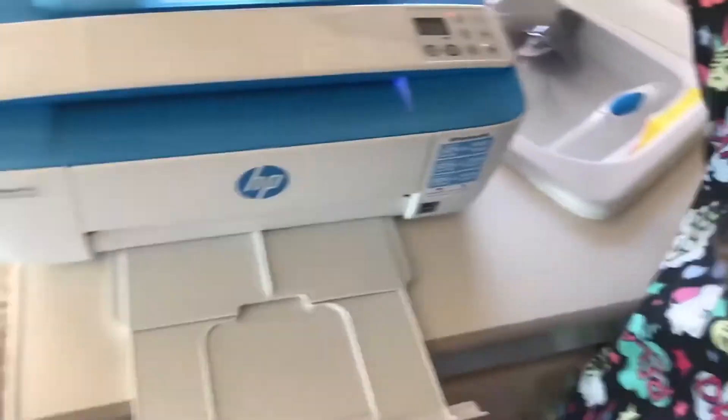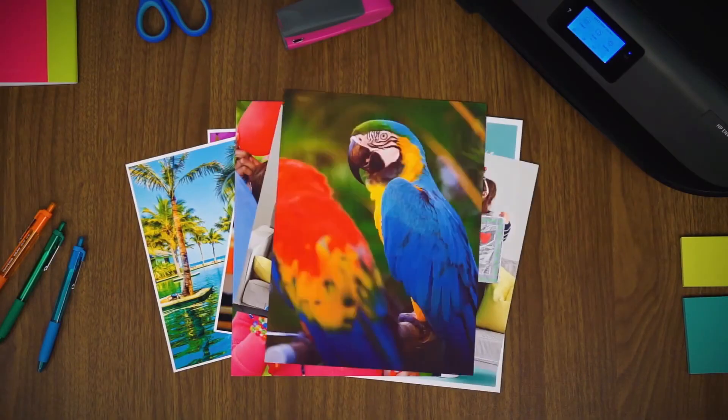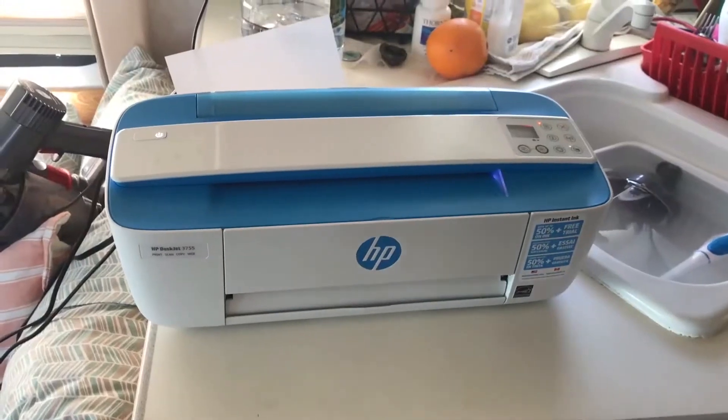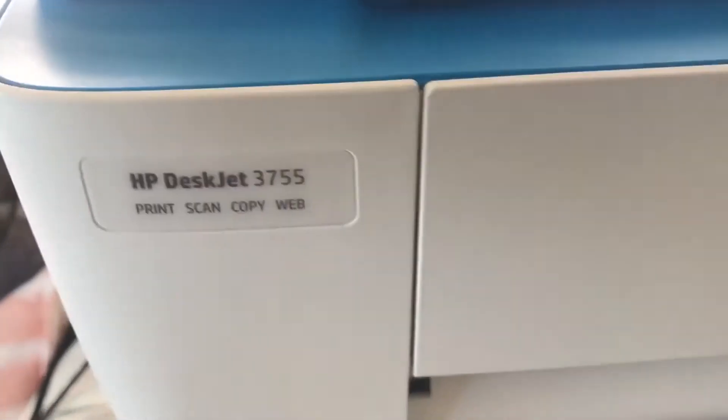It prints, copies, and scans. It is fully wireless and supports HP's Instant Ink program, which can automatically have ink refills at your door before your printer runs out. And you can get it in blue, sea grass, or stone.